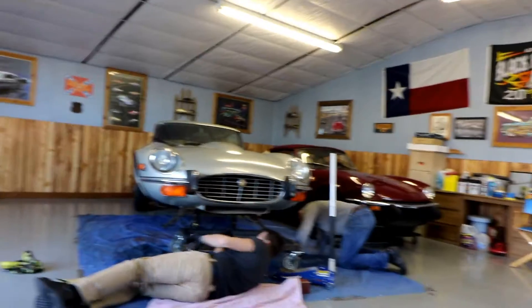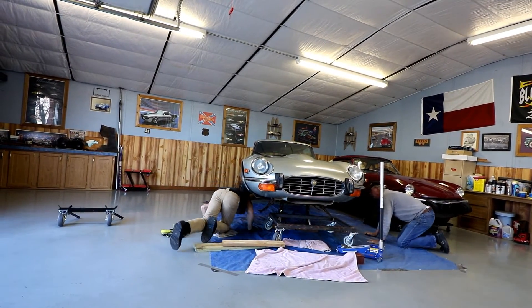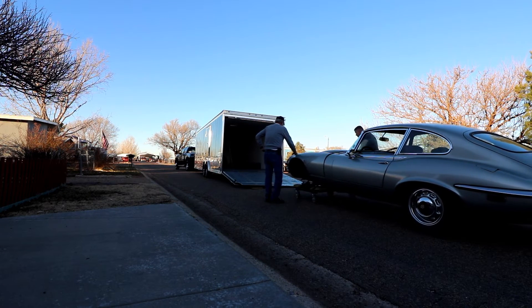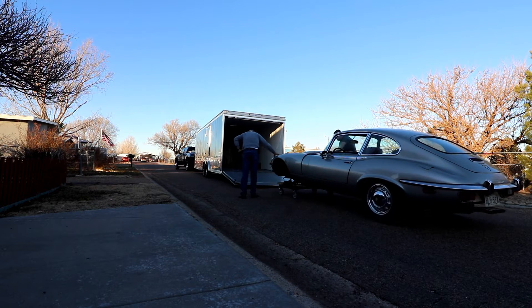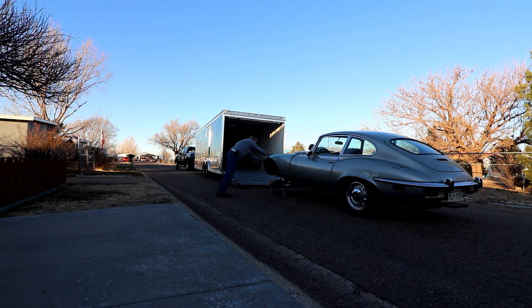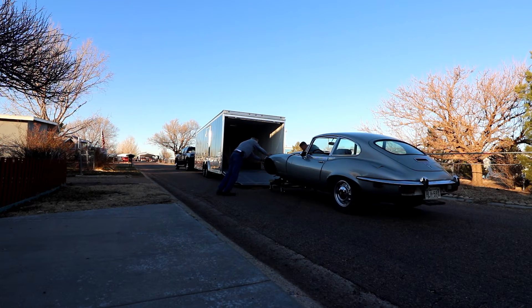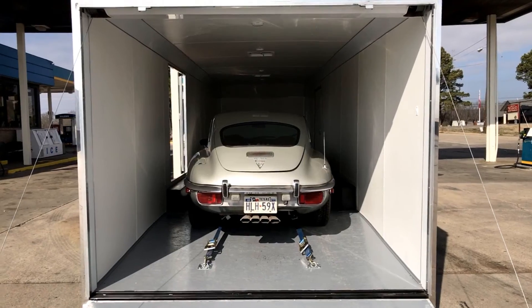We arrived in Amarillo, Texas about four o'clock on Saturday and worked with Chuck over the next couple of hours to load the E-Type onto Jeremy's trailer. The E-Type did not have the front wheels and suspension installed — all the parts were there but separate. Jeremy had brought a specially fabricated cart to accomplish the loading, and very professionally the two of them — with me watching for the most part — managed to get the E-Type on the cart, wheeled into the trailer, and properly secured for the ride back.